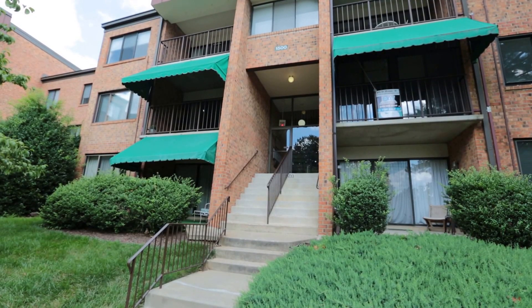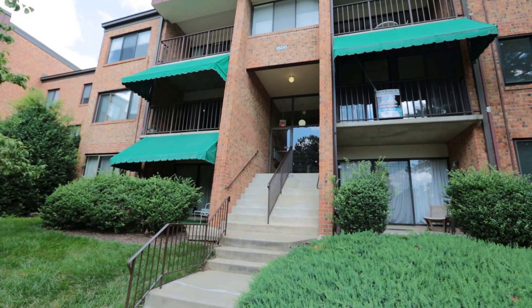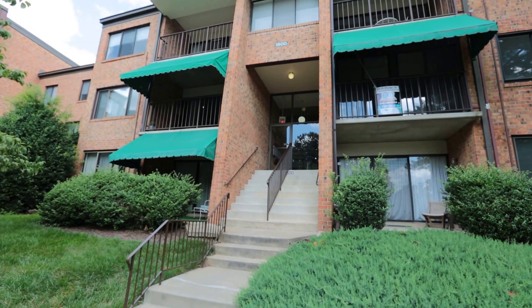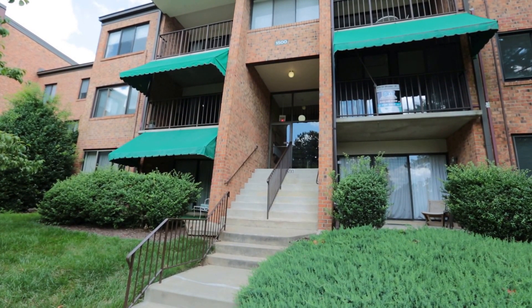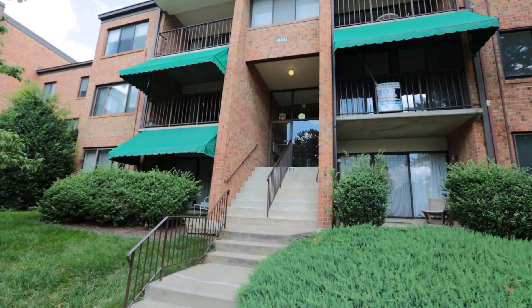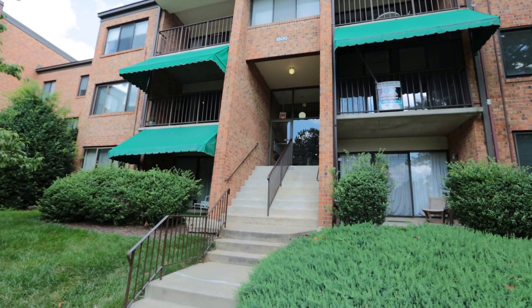Hello, this is Max Williams with United Real Estate. Today I'm in Western Henrico, more specifically off the Cuyacuson Road corridor, and today we're going to take a look at a one-bedroom, one-and-a-quarter bath condo.